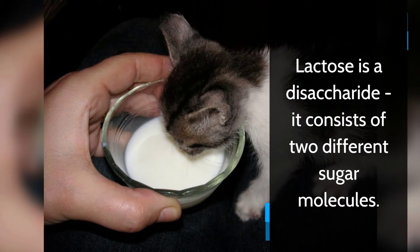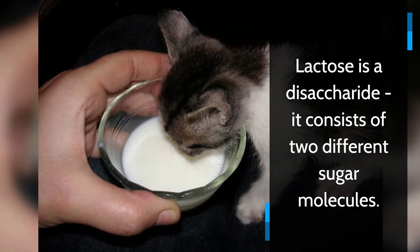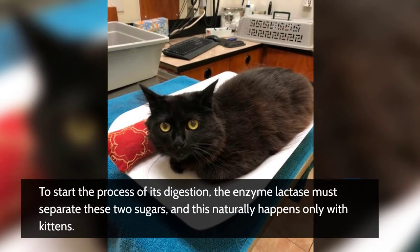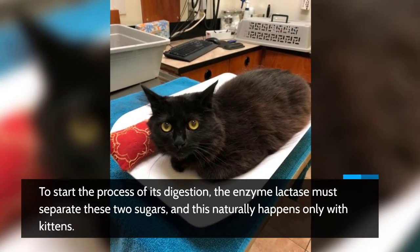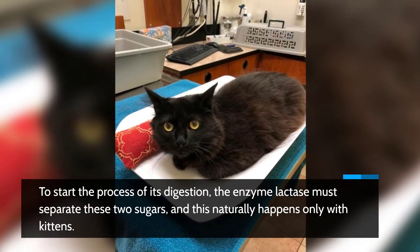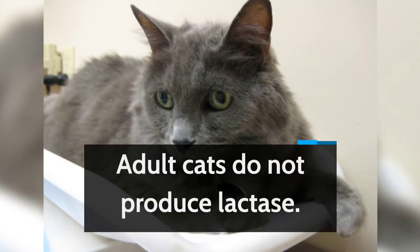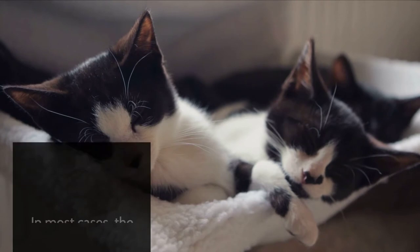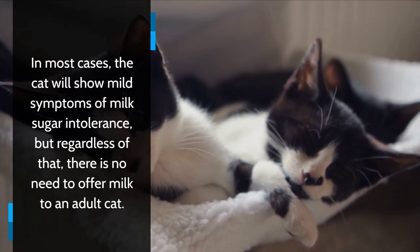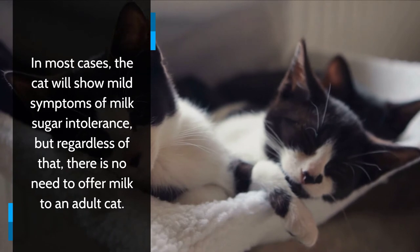Cat's lactose intolerance: all types of milk contain the milk sugar lactose. Lactose is a disaccharide — it consists of two different sugar molecules. To start the process of its digestion, the enzyme lactase must separate these two sugars, and this naturally happens only with kittens. Adult cats do not produce lactase.